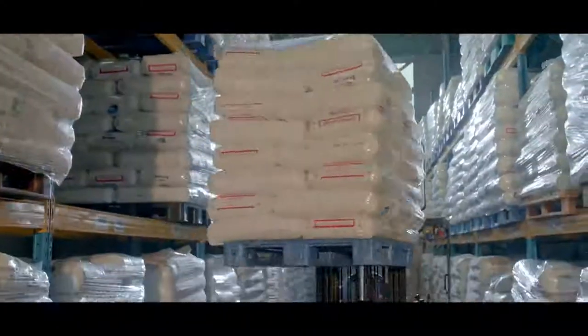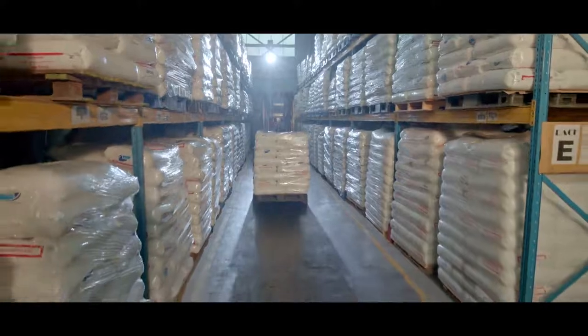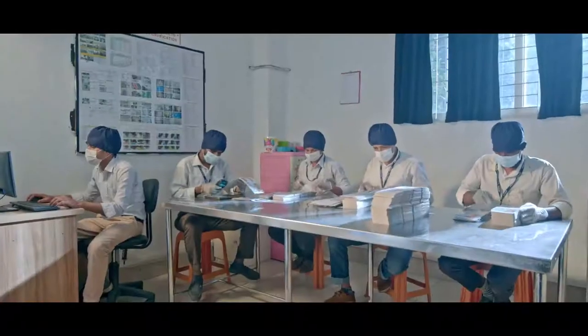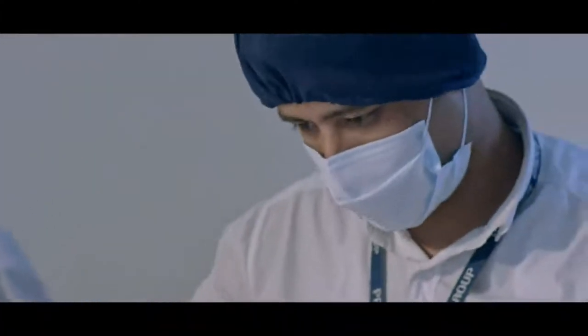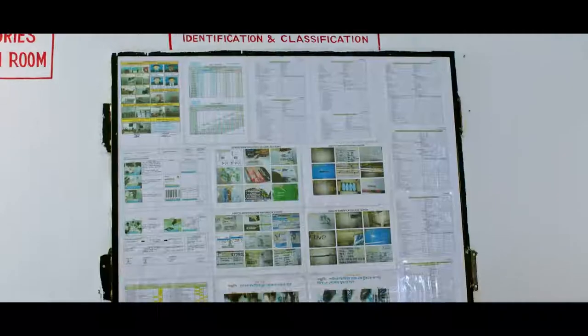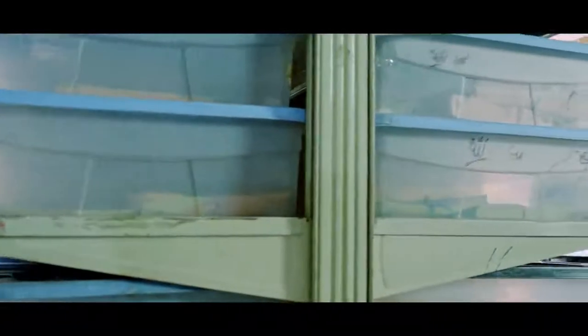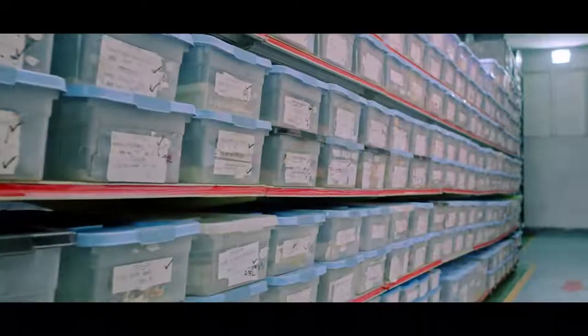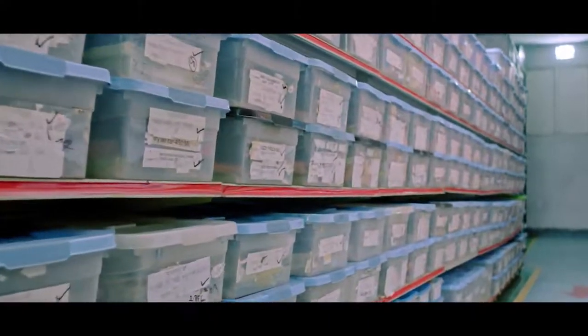There is a huge warehouse of about 15,000 square feet for storing materials here. After entering the material, their quality is checked according to the standard operating procedure of the factory. We also have a larger storage section with two huge floors, where all kinds of accessories items are stored.